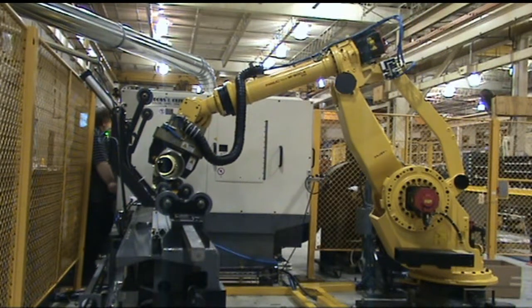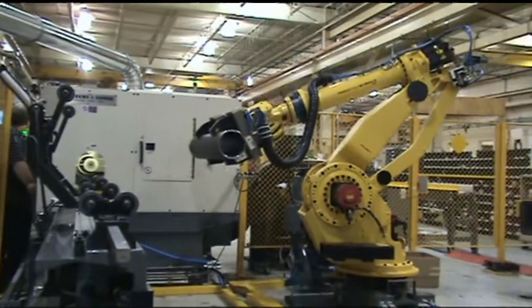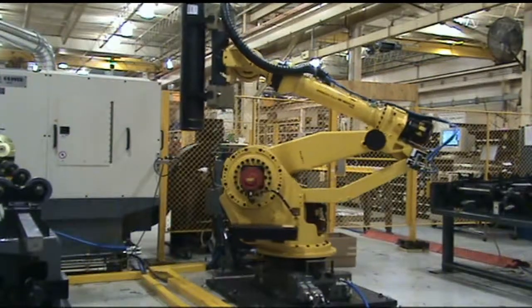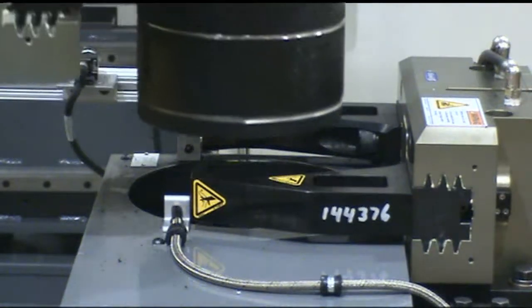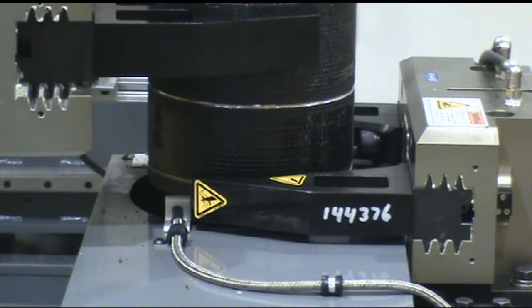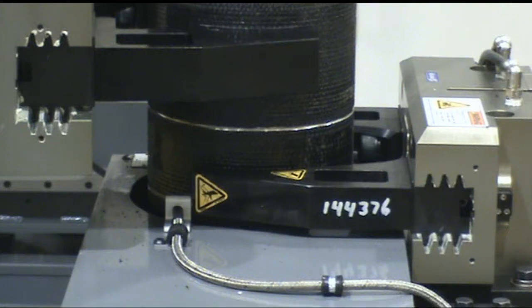The FANUC 900iA lifts and positions the trailing end of the cut-to-length tube at the ID chamfer station. After the robot positions the part at the secondary chamfer station, the station grips the tube to ensure a precise, high-quality chamfer. Once the trailing end ID chamfer is completed, the robot places the tube on the exit conveyor.